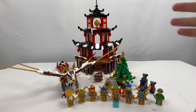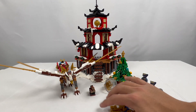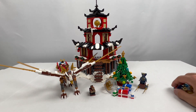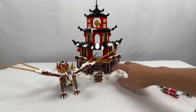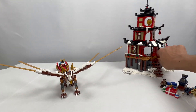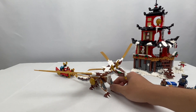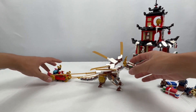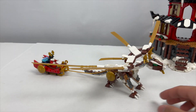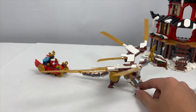With that, we can move on to the main set. Setting aside the figures, let's take a look at exactly what's included. Starting with something a little bit smaller, right here we have the Santa Garmadon Reindeer Dragon.